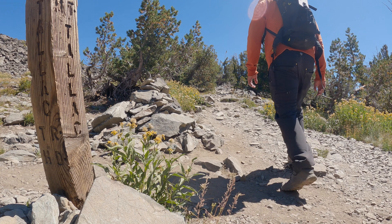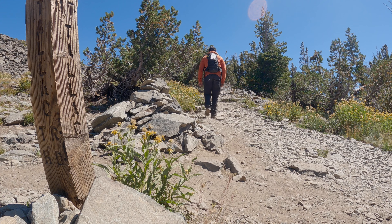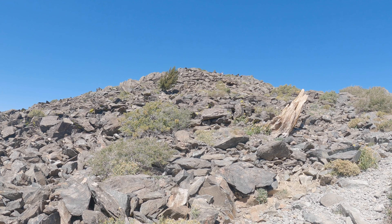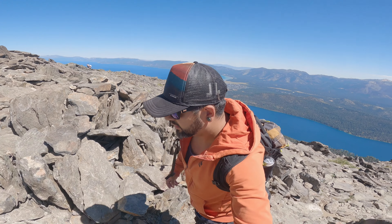Soon you'll pass the Glen Alpine junction marker, and from here it's eyes on the prize to the summit. Let's go — summit's right over there! Welcome to the summit of Mount Tallac — beautiful views, check it out!